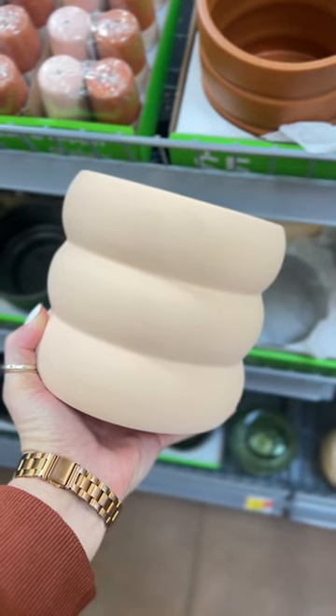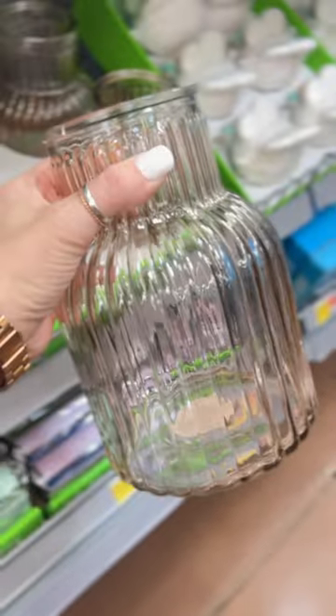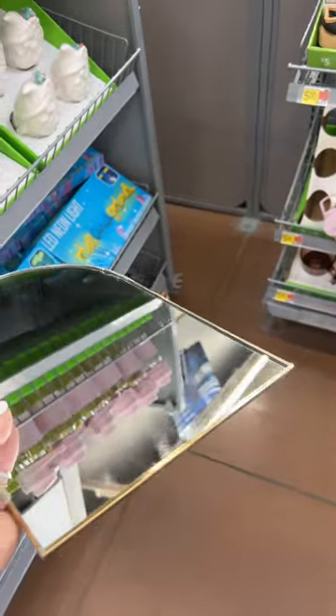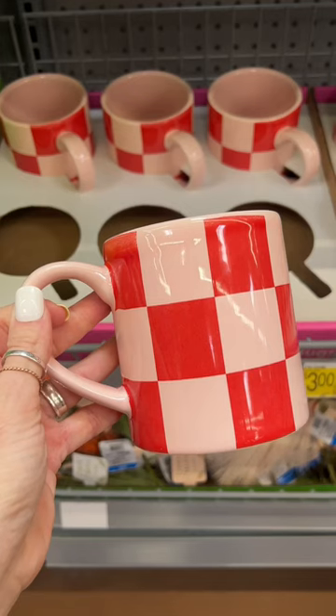They have a lot of cute planters — look at that cute shape. A fluted vase looks like something you'd find at Target with the Studio McGee collection. They have these cute brass mirrors, and also a shorter arch one. They'd be so cute for wedding centerpieces, parties, or just on a gallery wall.